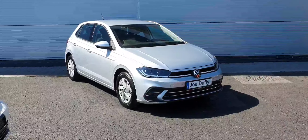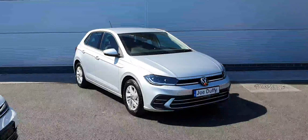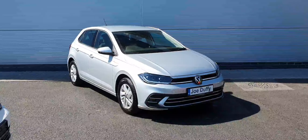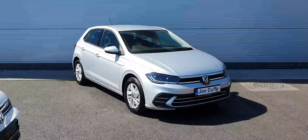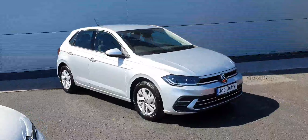Hi guys and welcome to Joe Duffy Volkswagen Charlestown. Today I'm going to show you this brand new pre-reg 2022 Polo Style. It's a 1.0L TSI 95bhp model, with a 5-speed manual gearbox, finished in this gorgeous reflex silver metallic.